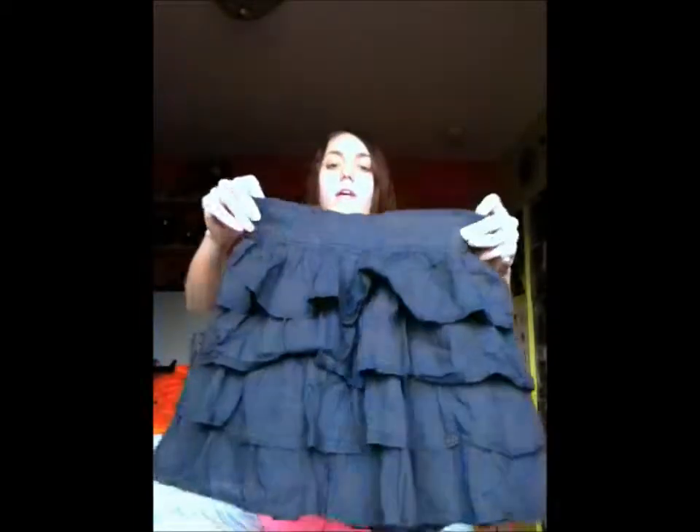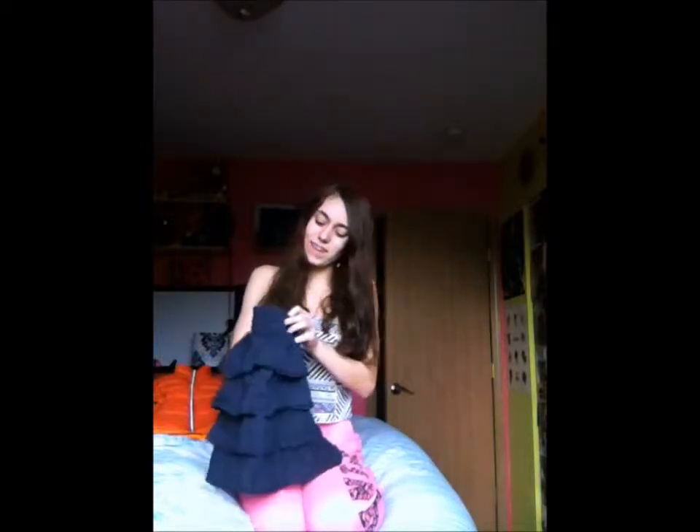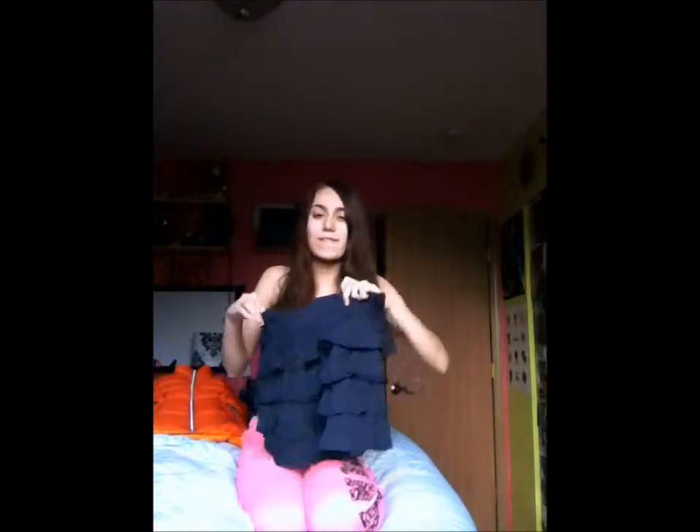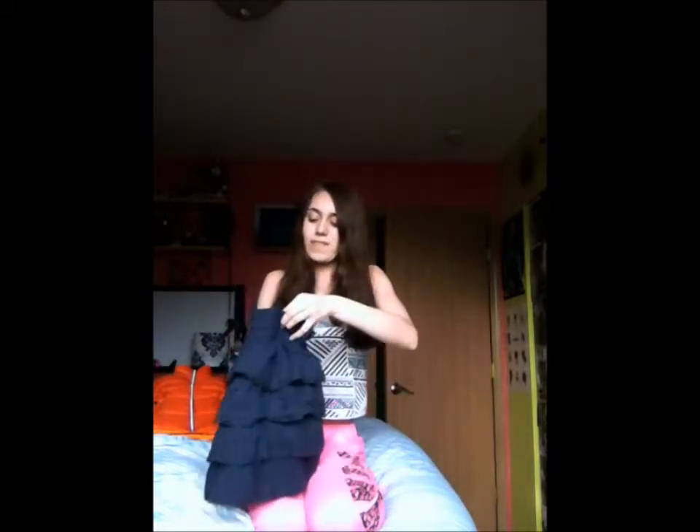We also picked up a navy blue ruffle Hollister skirt, which I've been needing because I have some shirts that would look really good with a navy blue skirt. My current navy blue skirt is a kid's size and I've been meaning to get rid of it, because I don't really want to be owning kid's size clothes that much anymore.